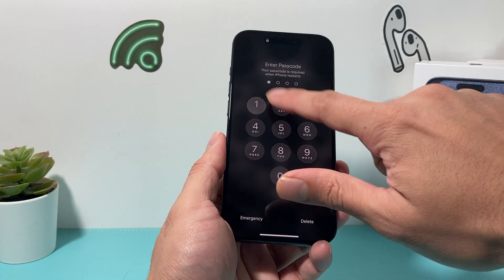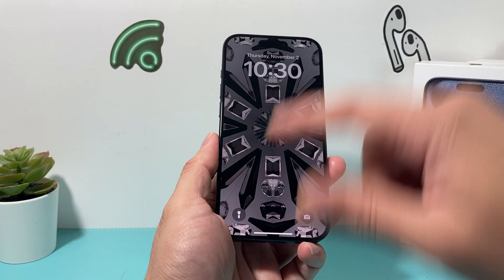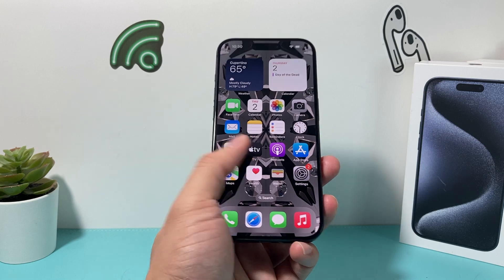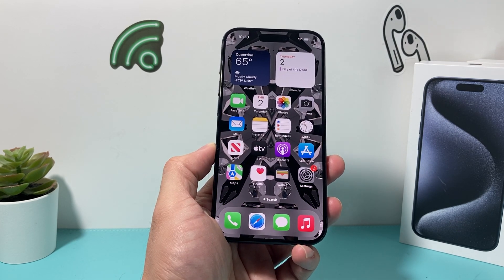Once you get back in, it's going to ask you to enter your passcode, but after you enter the passcode, every time afterward your Face ID should now work the way it's meant to and there shouldn't be any delay, lag, or slowness.